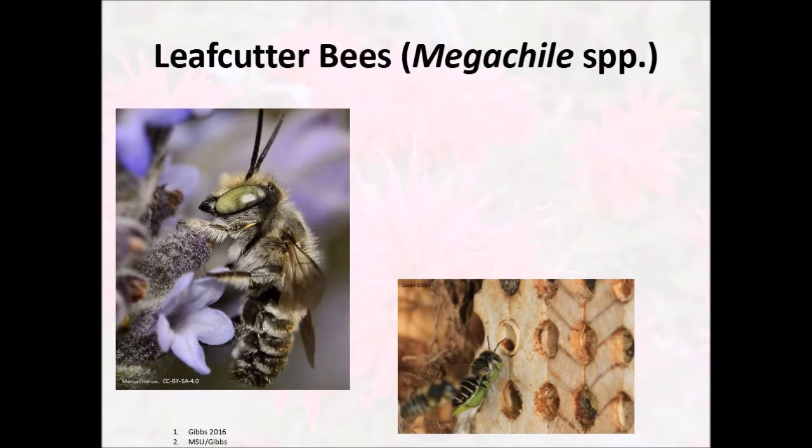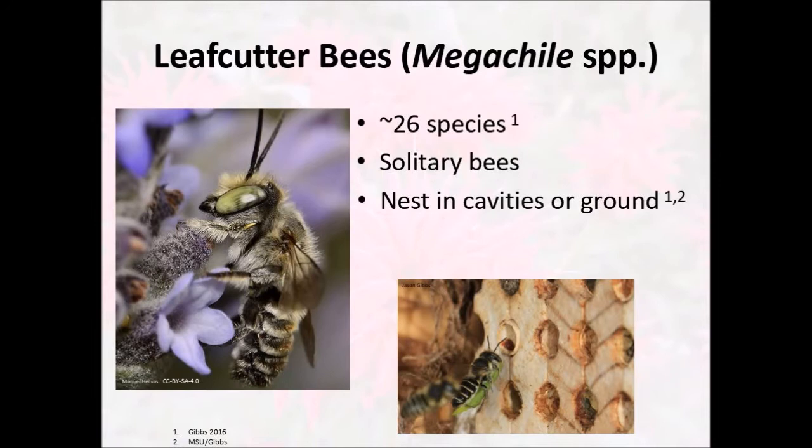Another common type of bee that will probably make use of your bee house are leaf cutter bees, or megachile bees. There are about 26 species of leaf cutter bees in Michigan and they are all solitary — none of them build hives. Leaf cutter bees tend to nest in cavities or in holes in the ground, and you can tell a leaf cutter bee is using a cavity if it's capped with chewed leaves. They'll cut parts of leaves off to seal their brood inside. So if you see small semi-circular cuts out of leaves on plants like red buds or evening primrose, a leaf cutter bee was there. On your insect hotel, look for holes capped with pieces of leaf or a green paste-like material.